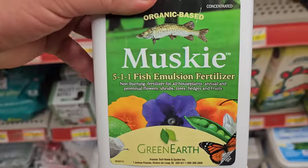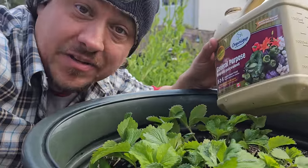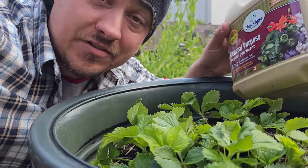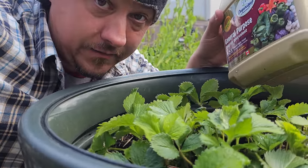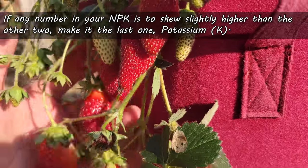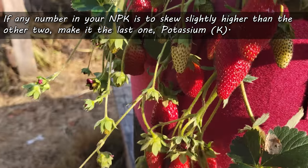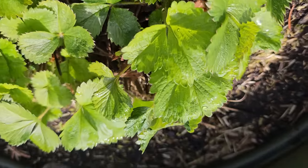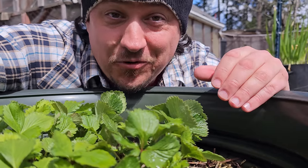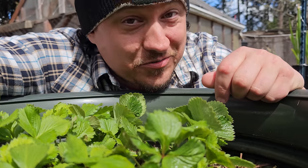The majority of fertilizers out there skew higher in the first number, which is nitrogen. And this is the most important macronutrient, no doubt — but high nitrogen is not what we want to be fertilizing our strawberries with, especially for the second feeding. If any of the numbers is to skew higher, make it the last one: potassium. This plant macro is directly responsible for fruit growth, development, and size. Nitrogen is going to get you big, healthy foliage, and for some crops that's great — but I can't remember the last time I chowed down on a bunch of strawberry leaves.